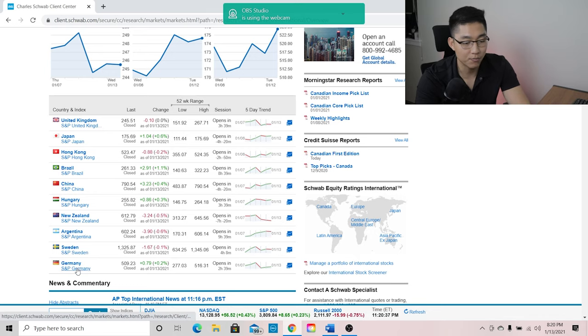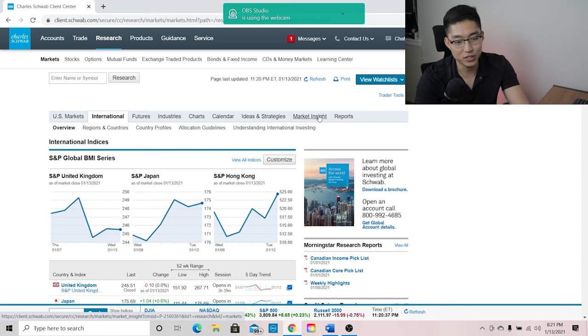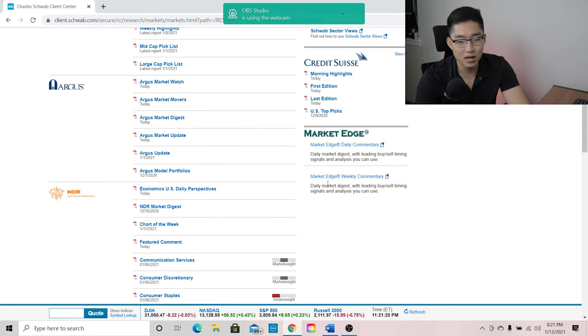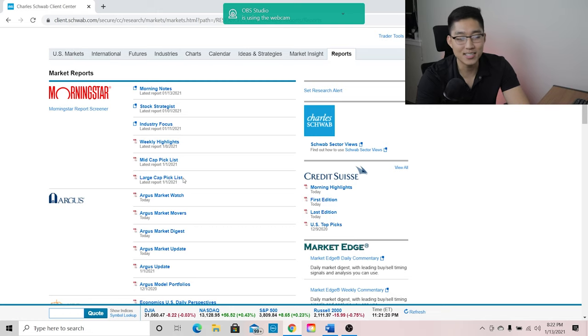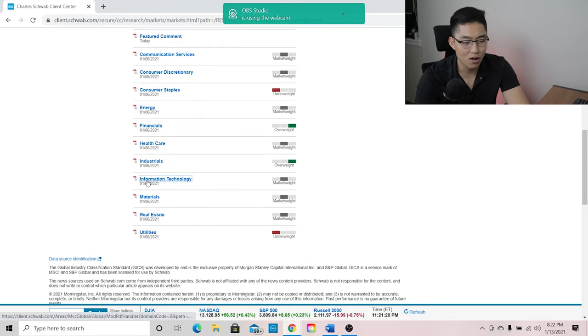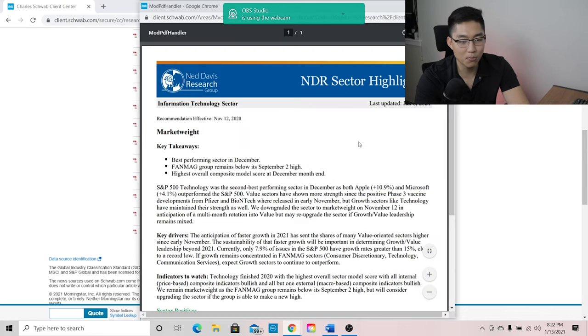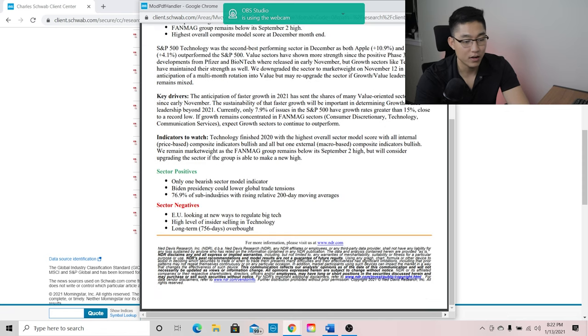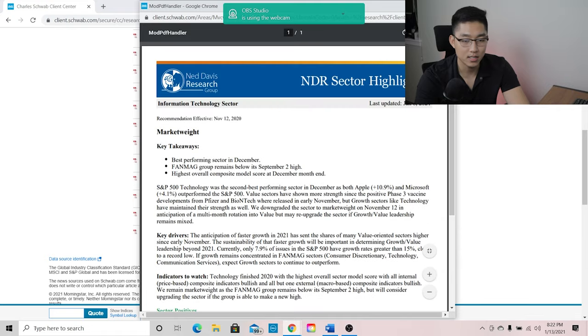If you scroll down you get a list of more countries. But what I like most about this research is the market insight and the reports Charles Schwab offers. For the reports, you have five companies providing independent research on what they believe the overall market is looking like: Morningstar, Argus, NDR, Market Edge, and Credit Suisse. Every week or so I'll go through and read the summary notes. It's not a long ten-page report — it just gives you the key points. Very simple, easy, and quick to read. It gives you the pros and cons as quick takeaways.